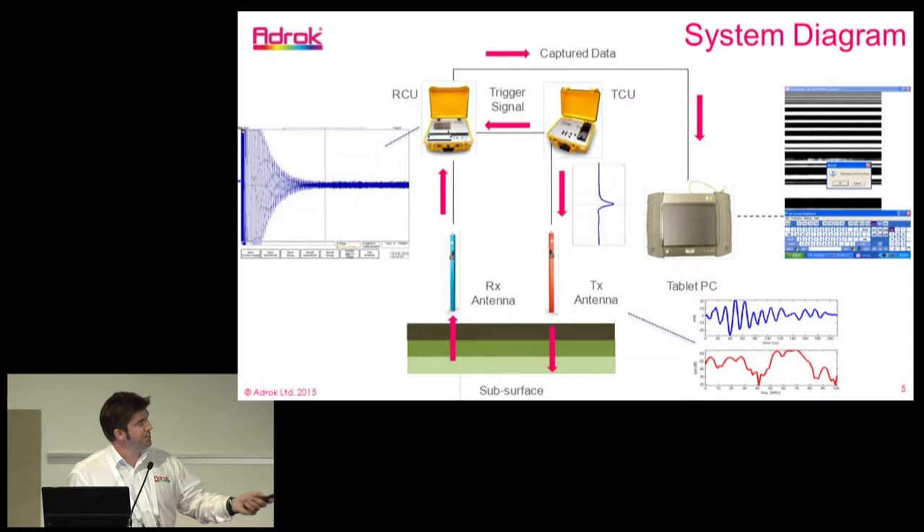In the field, the software displays the returns as an amplitude stretch. Here are the amplitude returns from the subsurface.